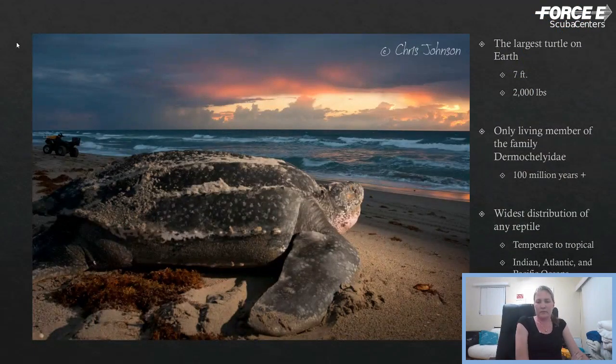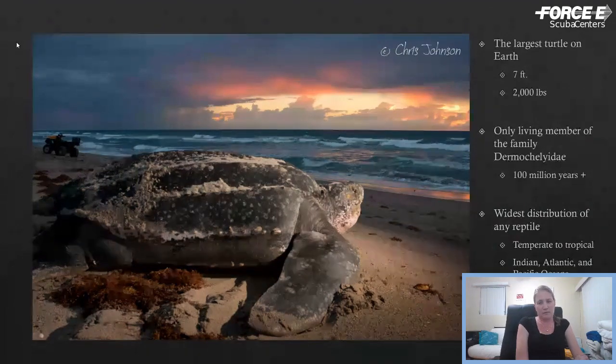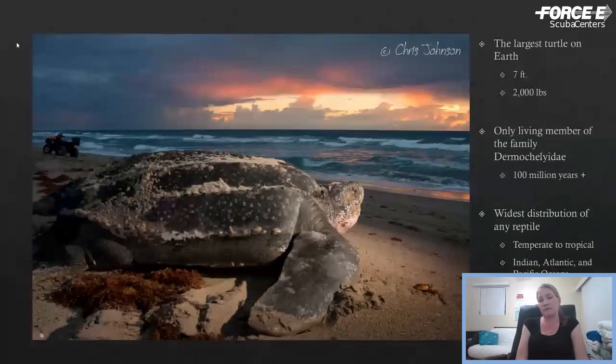Leatherbacks are just some of the coolest animals out there. They are the largest of the seven species of sea turtle on earth. They can get longer than seven feet in length and upwards of 2,000 pounds. They're the only living member of their family. The other six species are the hard shell turtles, the Chelonids. They've been around for over 100 million years and have the widest distribution of any reptile — found in temperate tropical waters from as far north as Canada, all the way down to the southern coast of South America.